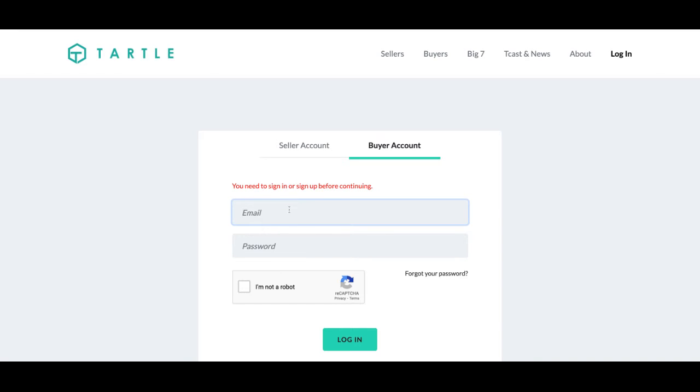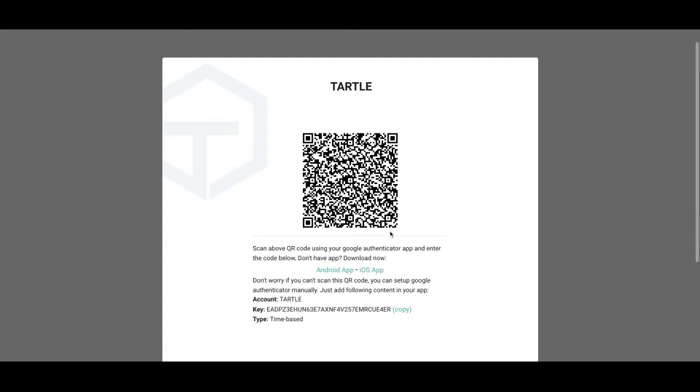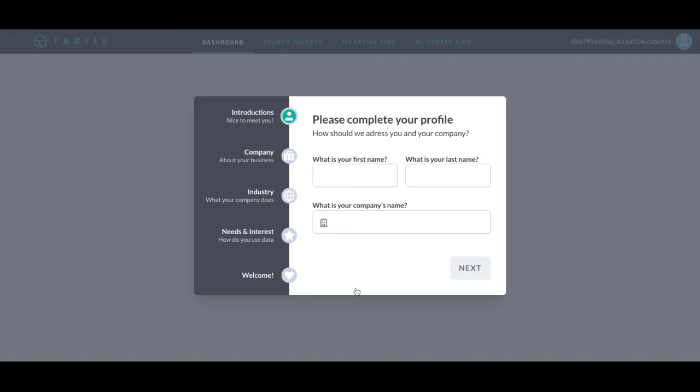So go to your email, make sure you activate your account. And once you do that, go right back to the login screen. Upon your initial login, you are going to be filling out demographic information. This information is not sold, it is not held — it is just to optimize your experience as buying data. So I will log in and we will complete our profile here.